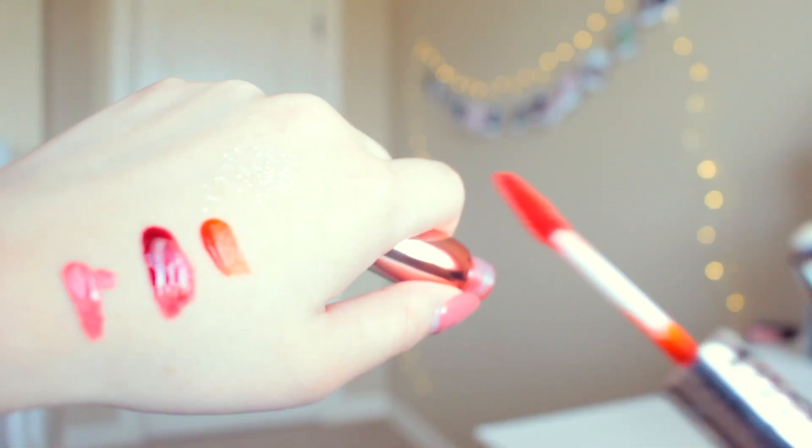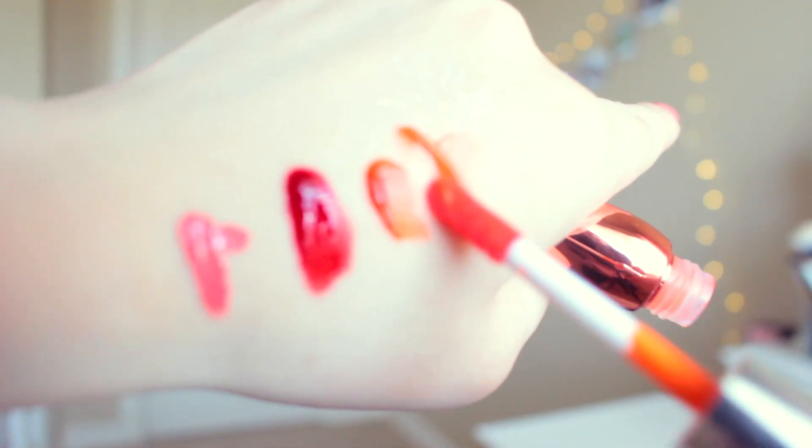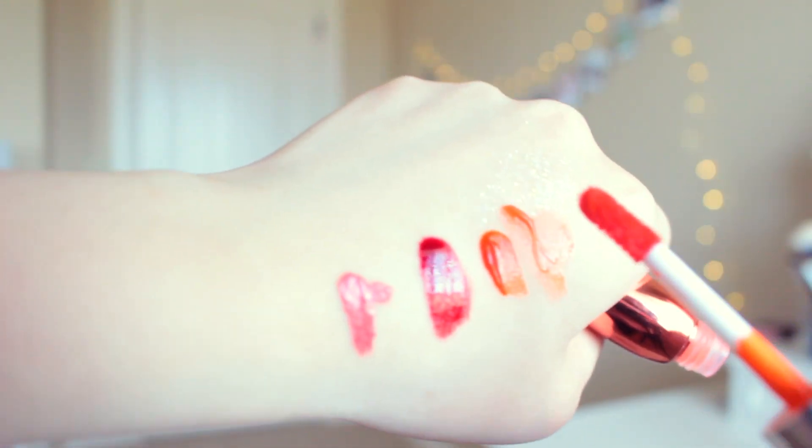Taeyeon endorses this lip tint, and I thought I should try it out. What I can say about this product is that it's really bitter when you taste it. When you apply it to your lips, I applied too much on my first try and some of it went into my mouth and it was so bitter. But I got over it, and the color is super pretty — a really pretty orange color. I don't really go for this lip tint as often as I maybe should because it's really bitter and it scarred me just a little bit.